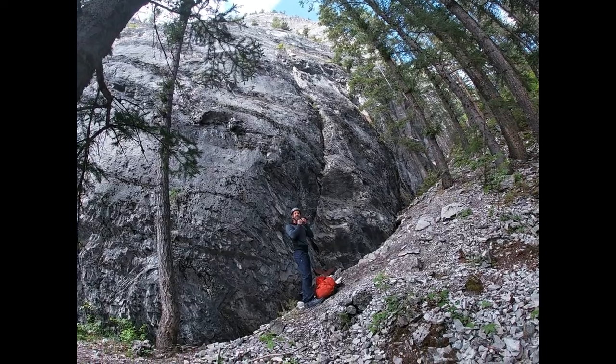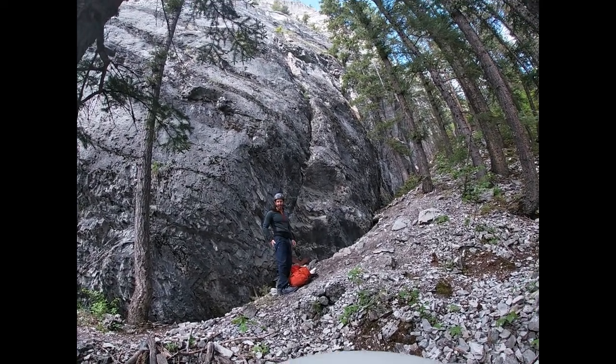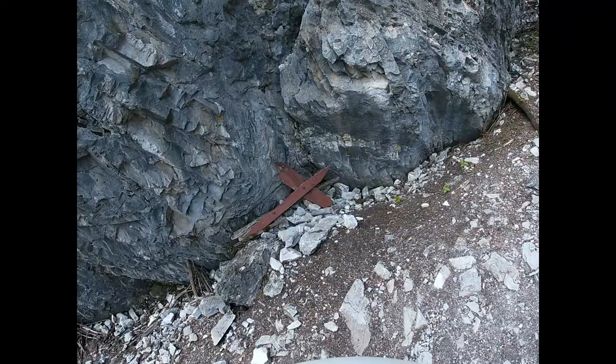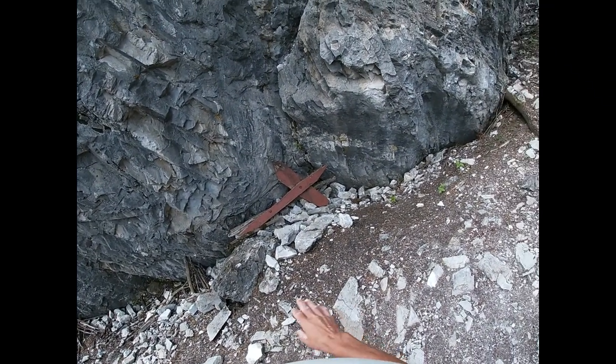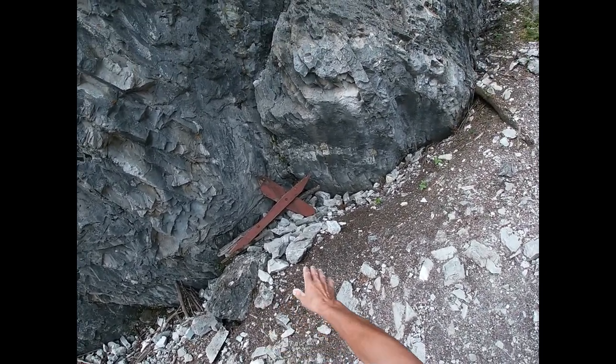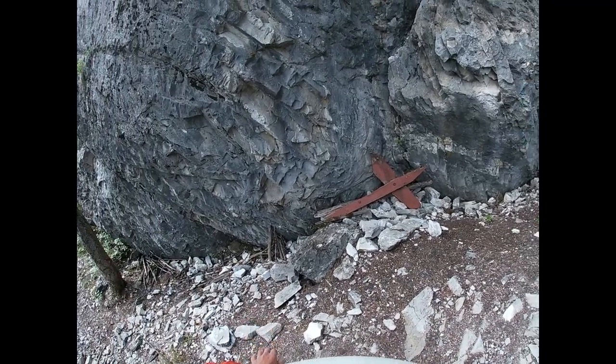We're basically at the base. The first pitch is 10a — some steep climbing right out of the gates. Here on June 19th, 2020, at the base of the route there's a little wooden X marker plus a pile of sticks to mark the start.